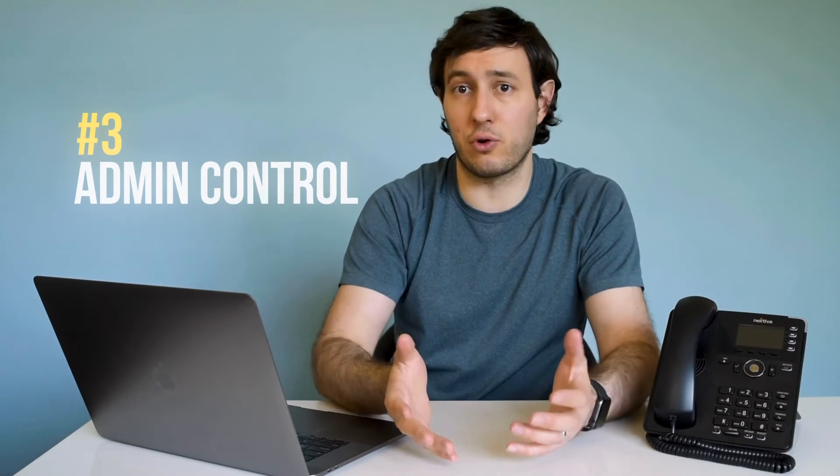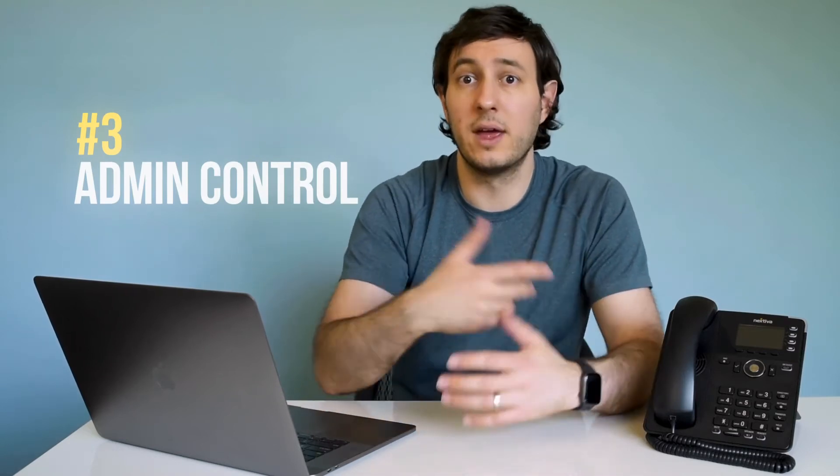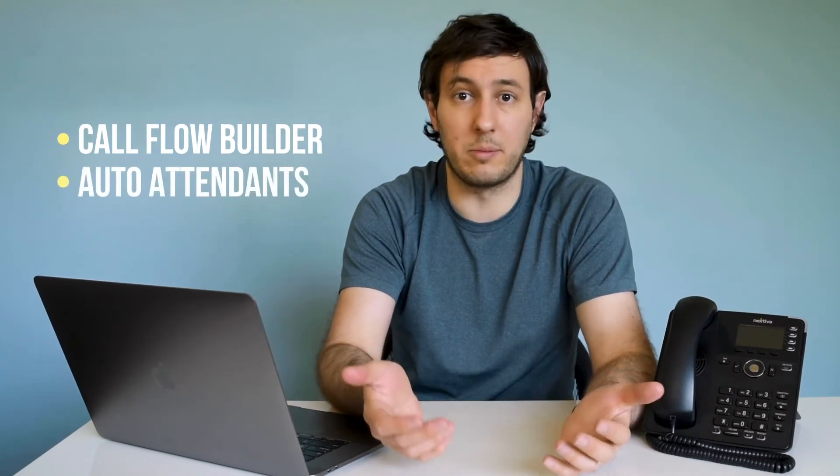The third advantage is how much control you have over your phone system and how it works. This is usually done from an online portal, so you can log in and manage your phone system from anywhere. For instance, you can create a call flow for your company with business hours and auto attendant options, easily add and remove users and phone numbers as you grow, and listen to all your call recordings for reference or training.